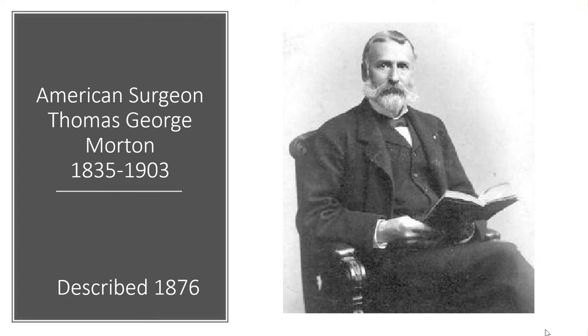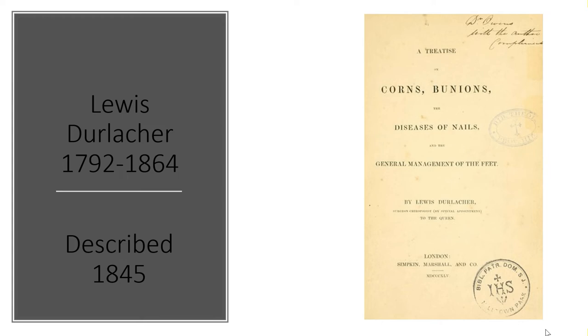However, if you go a little bit deeper — even on the English Wikipedia page — you will find the name of Louis Durlacher. He was a chiropodist working in London, and also working with or for the Queen. He described this pathology already in 1845, so a little bit earlier than Dr. Morton.